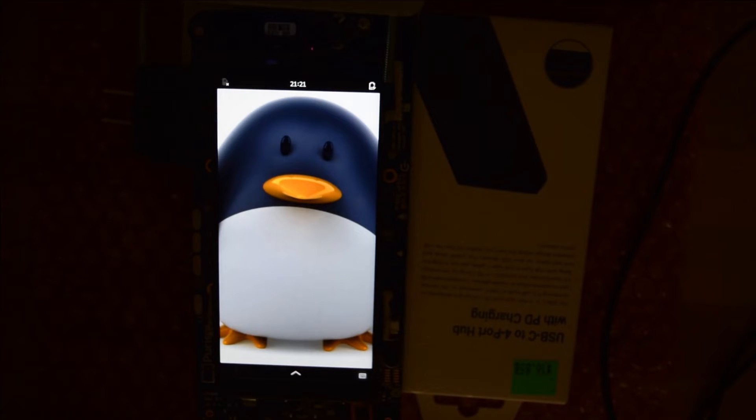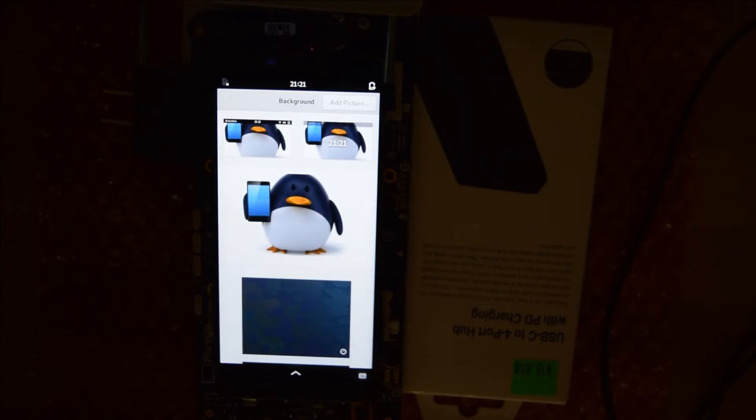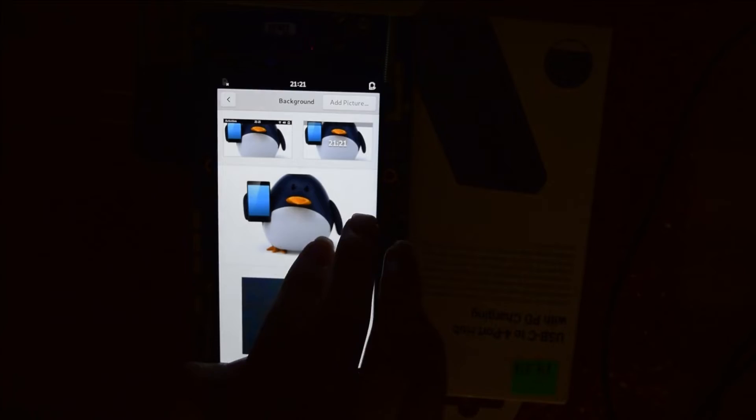It still needs a little bit of work — they still need to add a few options like tile background, stretch background, or even add black edges to display the entire image. It also seems like the lock screen background is not yet implemented, showing just a black screen at the moment.